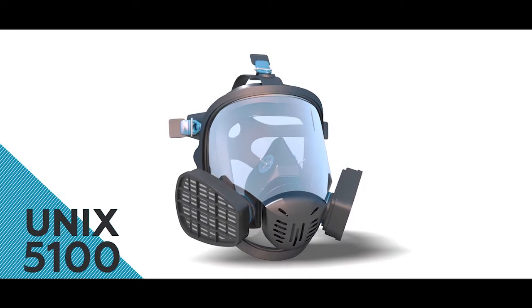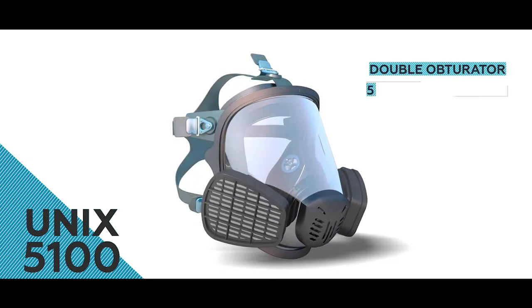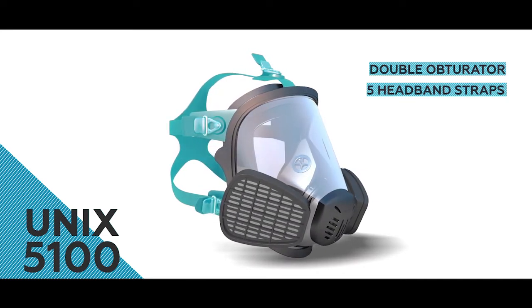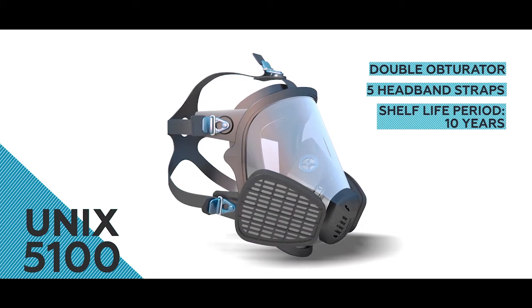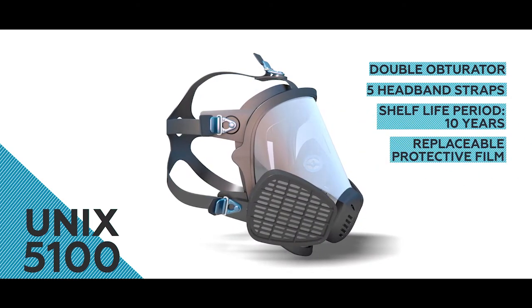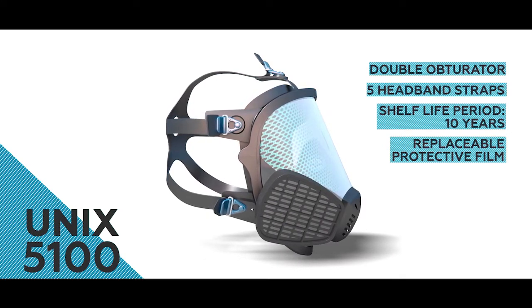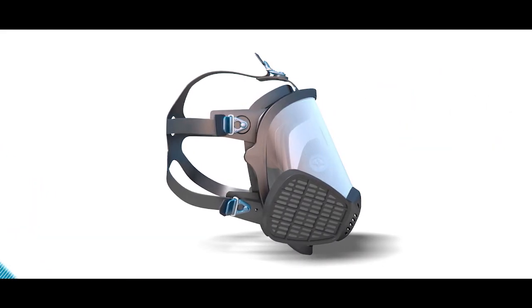Advantages of the panoramic mask UNIX 5100: the robust design ensures a tight fit, thereby preventing suction of hazardous substances into the under-mask space. It has a long shelf life period of ten years. To protect against exposure to corrosive substances and mechanical damage, the UNIX 5100 mask is additionally supplied with a protective polymer film, which is tightly fixed on the panoramic visor.